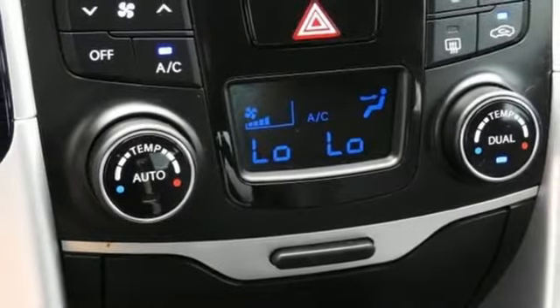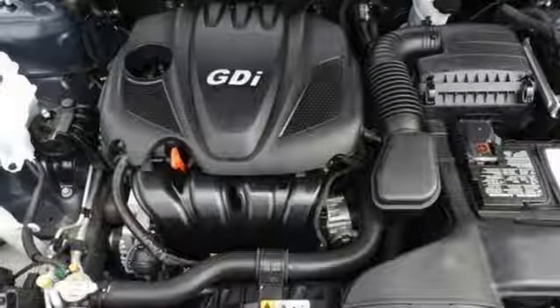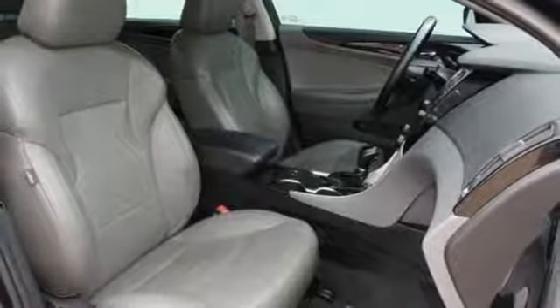Dual zone climate control. Inline four cylinder engine. Express open and close sliding and tilting sunroof. Gas pressurized shocks. And automatic transmission.